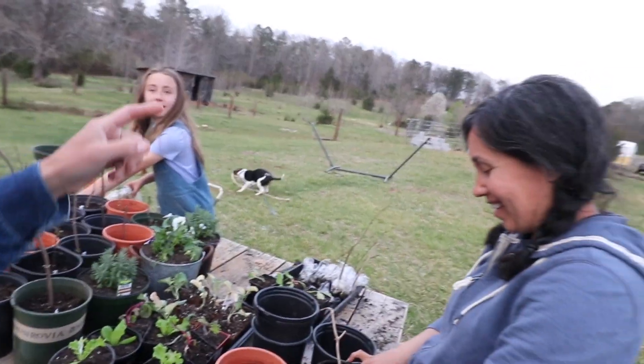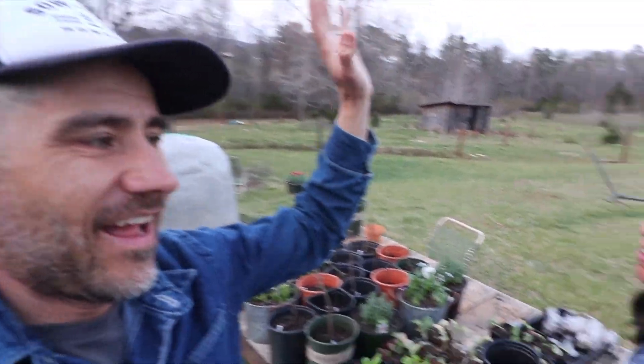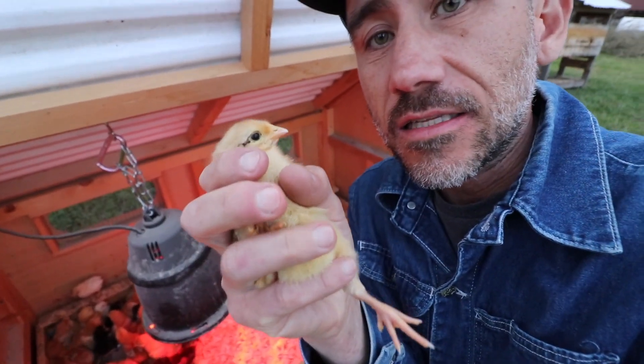All right guys, we got the fever. You got the fever? Yeah. Who's got the planting fever? The spring fever. Baby chickens give me the spring fever guys, especially meat chickens.